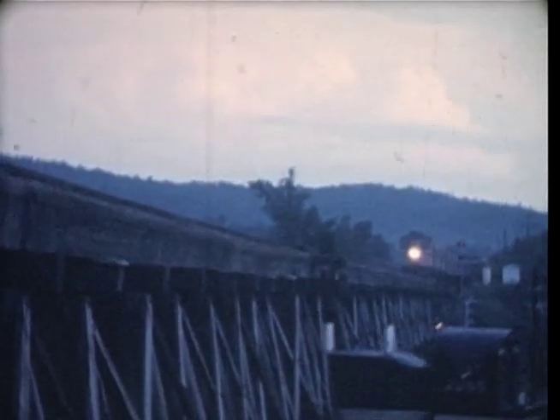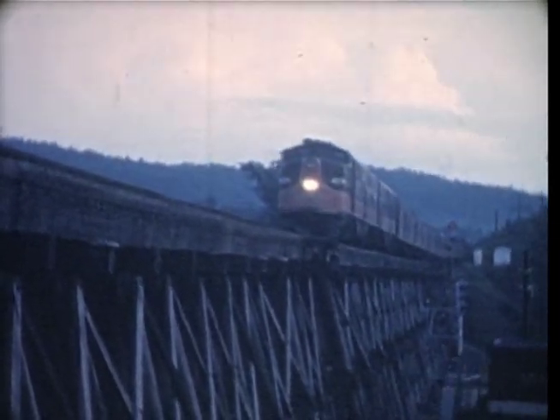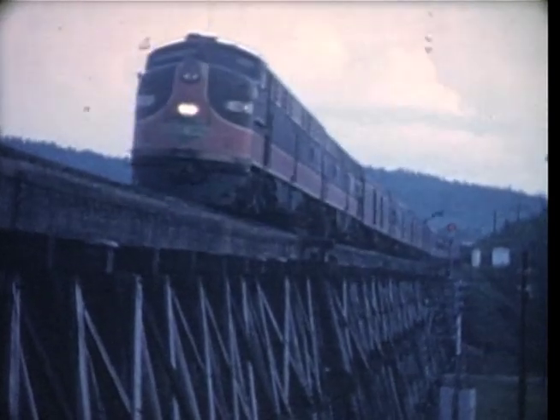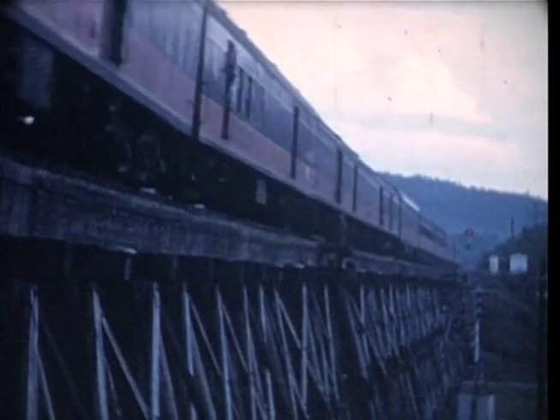We take a final look at the Central of Georgia's northbound Seminole, in solid chocolate and orange, on the long wood trestle at Leeds, just east of Birmingham. We can just about smell the creosote in those pilings.